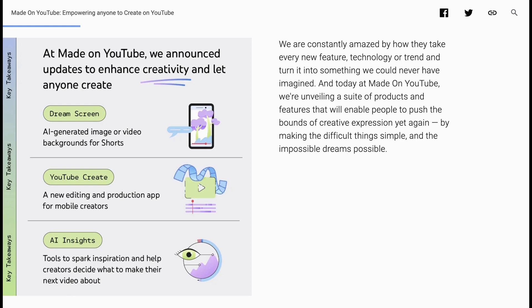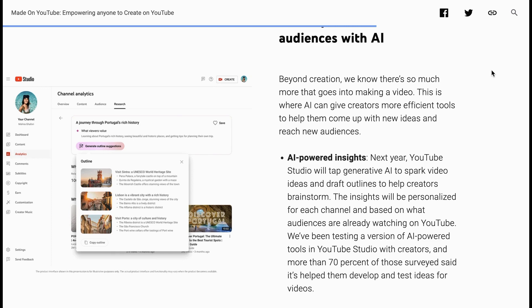But what if you don't know what to create content about? Well, they have a new feature for that as well that they're calling AI Insights. YouTube Studio will tap generative AI to spark video ideas and draft outlines to help creators brainstorm. The insights will be personalized for each channel and based on what audiences are already watching on YouTube. More than 70% of those surveyed said it's helped them develop and test ideas for videos.